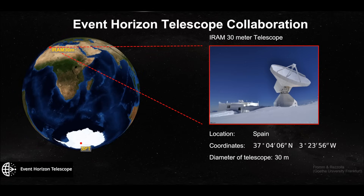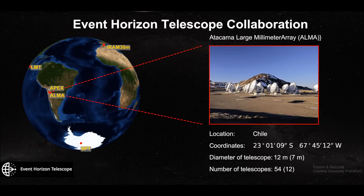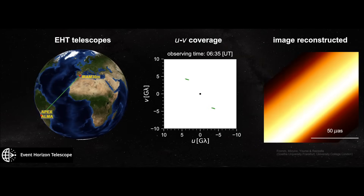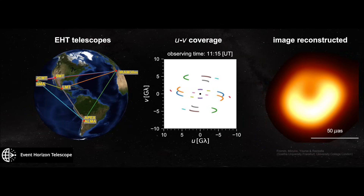That being impractical, the scientists used eight telescopes spread across the globe. They all simultaneously observed M87, and as the Earth rotated, that helped fill in the Earth-sized telescope that they were trying to simulate.